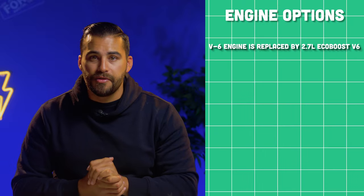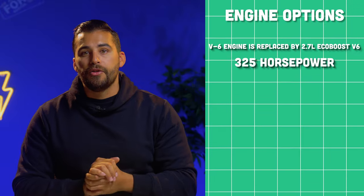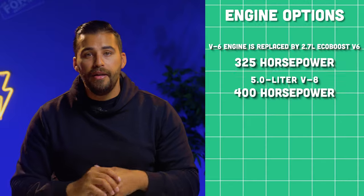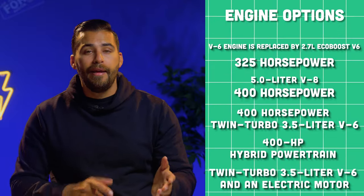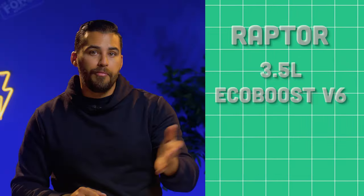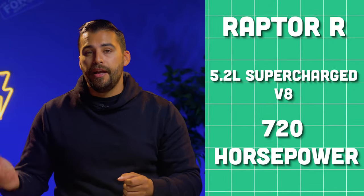The 2.7-liter EcoBoost V6 making 325 horsepower is now the entry-level engine option. You also get, depending on trim level, a 400-horsepower 5.0-liter V8, a 400-horsepower twin-turbo 3.5-liter V6, and a 400-horsepower hybrid powertrain — the F-150 PowerBoost — consisting of a twin-turbo 3.5-liter V6 and an electric motor. The Raptor with the 3.5-liter EcoBoost V6 puts down 450 horsepower, while the Raptor R with the 5.2-liter supercharged V8 puts out 720 horsepower — about 20 more than last year's model.